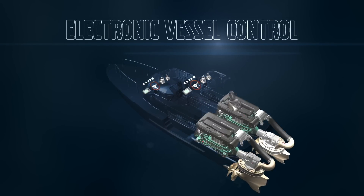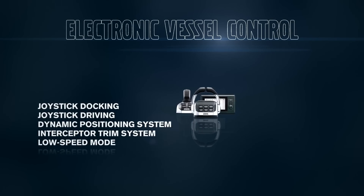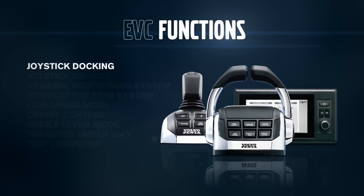EVC is a complete system from helm to prop, integrating your vessel's engines and electronics and all the smart EVC functions. Operate all functions from a user-friendly and intuitive driver interface.